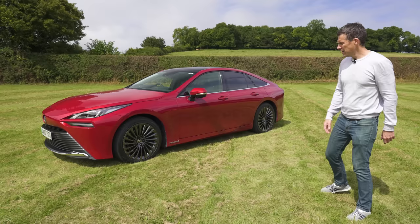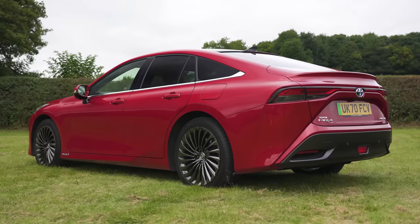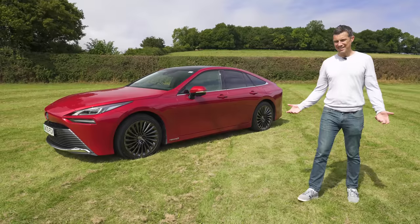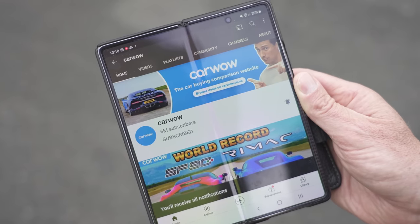James May has gone and bought himself one of these, and in this video I'm going to find out why by going through the exterior, the interior, checking out its practicality, and obviously going to drive it and time it from 0 to 60 miles an hour. Anyway I'm Matt Watson and you're watching CarWow.